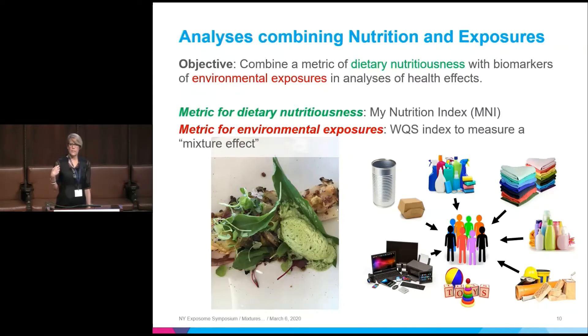As a biostatistician, I want to use such an index in regression models — to evaluate what it looks like to have nutrition as a unidimensional construct in a regression model, compared to where we are with environmental chemicals. The chemicals are a big mess. What I want to do eventually is have a weighted index identifying components from a broad set of chemicals linked to some health effect — that's the weighted quantile sum regression we've developed — and in the same model have the My Nutrition Index.